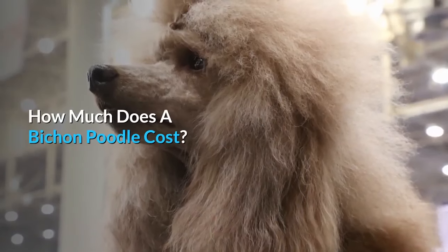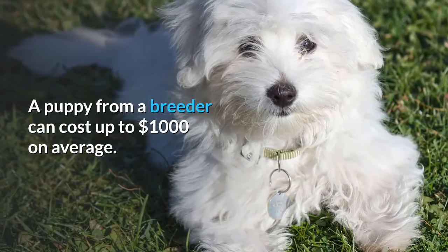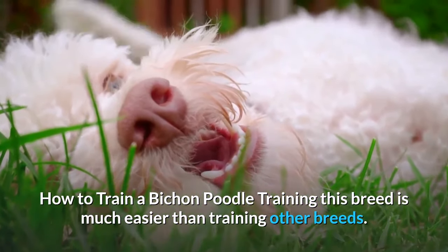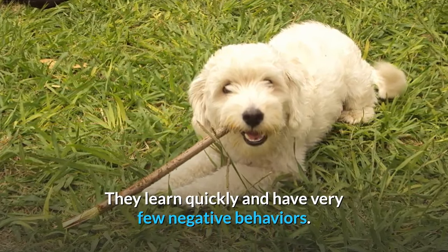How much does a Bichon Poodle cost? A puppy from a breeder can cost up to $1,000 on average. Training this breed is much easier than training other breeds — they learn quickly and have very few negative behaviors.